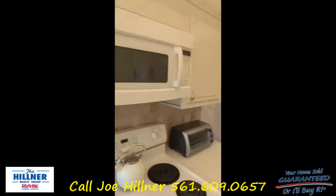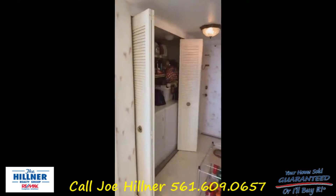Imagine making dinners or having your morning coffee looking at the ocean like that. A lot of room in the unit.